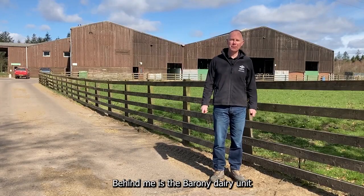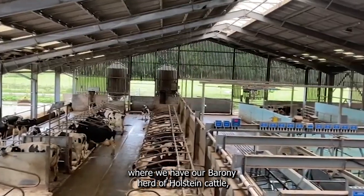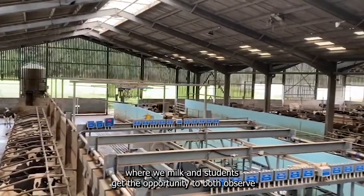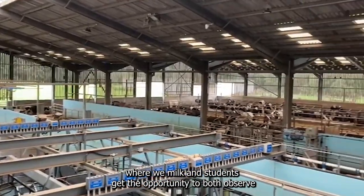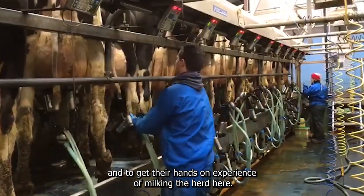Behind me is the Barony dairy unit where we have our Barony herd of Holstein cattle where we milk and students get the opportunity to both observe and to get the hands-on experience of milking the herd here.